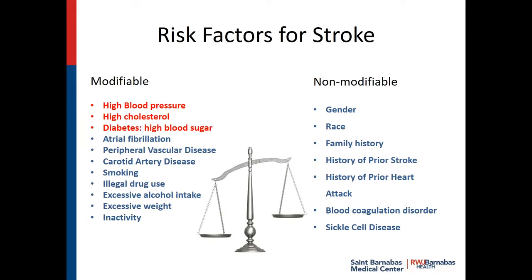Am I at risk for a stroke? Let's take a look at what we can change and what we can't change — that's what I mean by modifiable and non-modifiable. The non-modifiable factors are: you can't change your gender, your race, your family history, your history of a prior stroke or prior heart attack, or whether you have a blood coagulation disorder or sickle cell anemia. But what you can change is your blood pressure, your cholesterol, your blood sugar, atrial fibrillation — get it diagnosed and treated — peripheral vascular disease, carotid disease, smoking, illegal drug use, excessive alcohol, excessive weight, and inactivity.